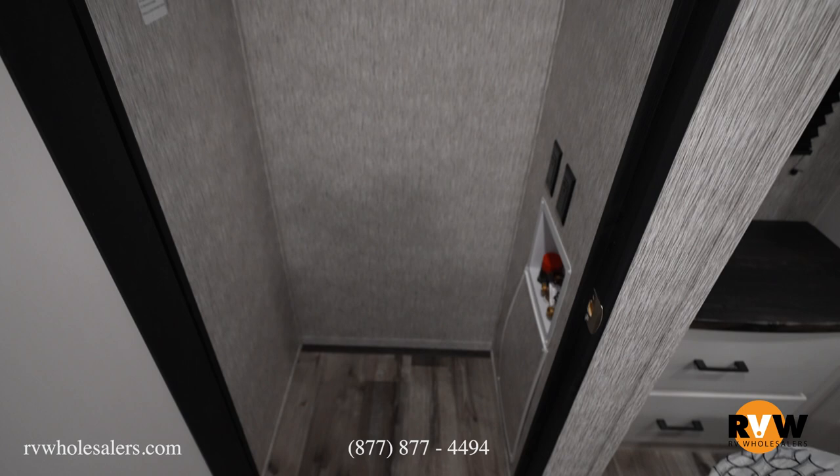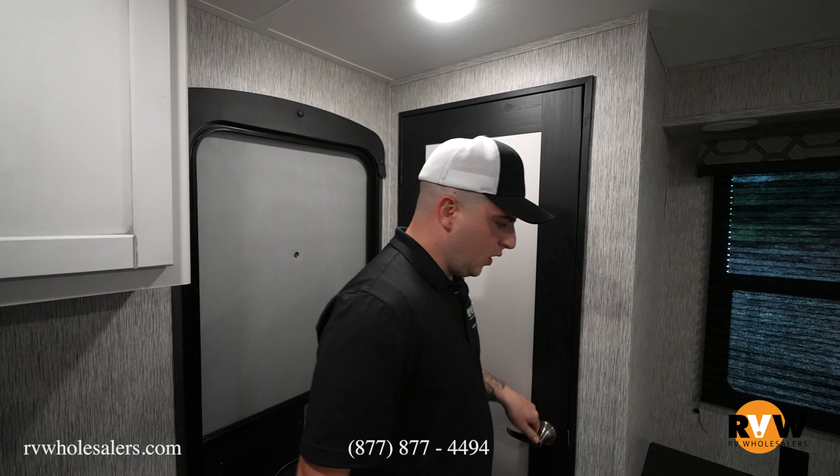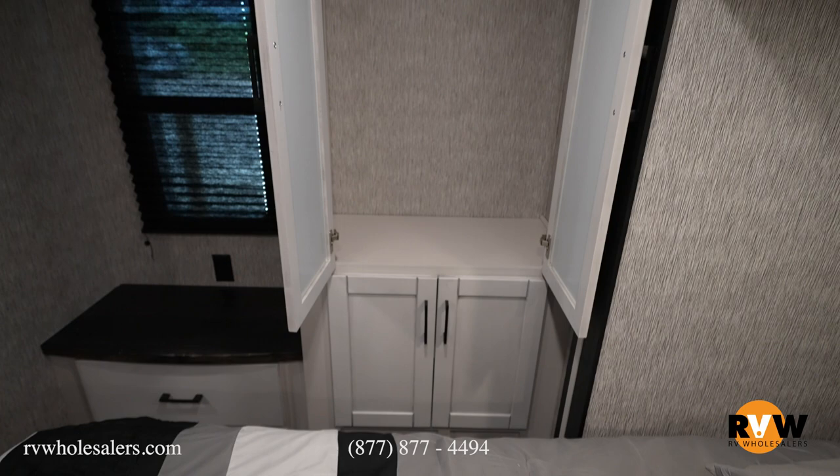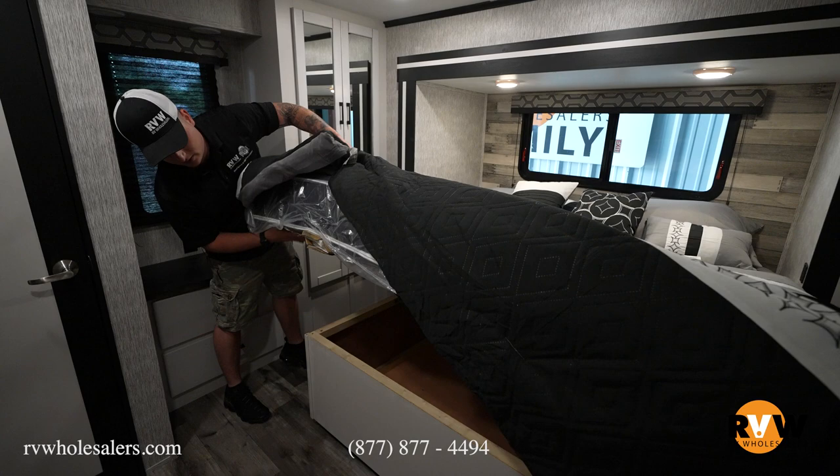Over here are washer and dryer hookups — if you don't need a washer and dryer, that's extra closet space to fill however you like. There's a coat hanger rack above, and over here flat-top storage with 110 outlets for hair equipment or anything camping-related. His-and-hers wardrobes with coat hangers. And one thing I always forget to mention — there's a ton of storage underneath the bed. Almost the whole bed lifts up for nice, deep storage.